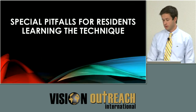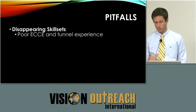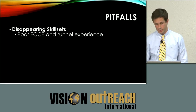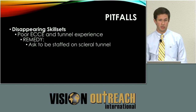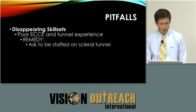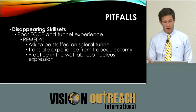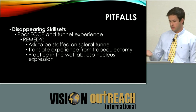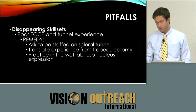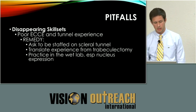Special pitfalls for residents learning the technique: as everyone has mentioned, there are disappearing skill sets in ophthalmology. I've never done an ECCE, and I've talked to others who had to do ten ECCEs prior to starting phaco — more and more that's not the case. There are a few attendings that still do scleral tunnels, so approaching them to staff your normal cataracts can provide tunnel experience. Trabeculectomy approaches seem very similar. For nuclear expression, residents tend to want to scoop the nucleus out like taking dirt from a hole with a shovel — it feels more like taking your foot out of a boot: press and pull.